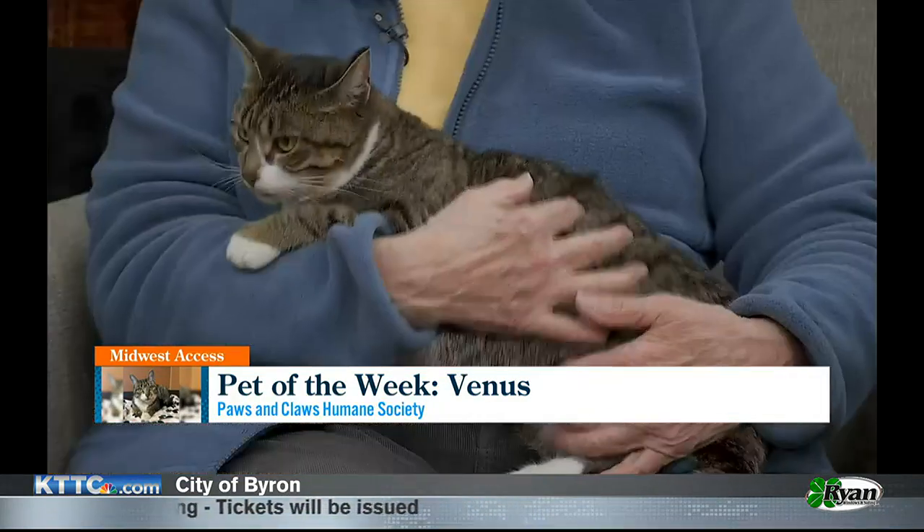She's spayed and she's had her vaccines, and she's kind of looking around like, where am I and what is all this? She's so pretty, and her eyes are so pretty. She has big, big green eyes.